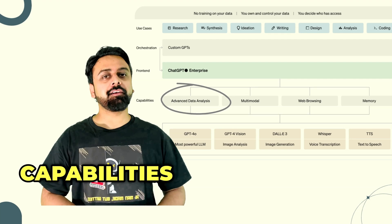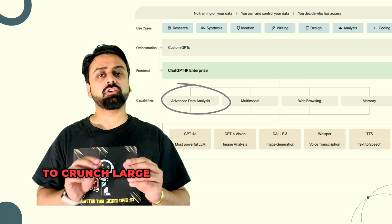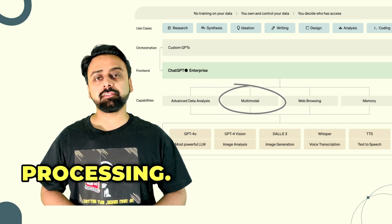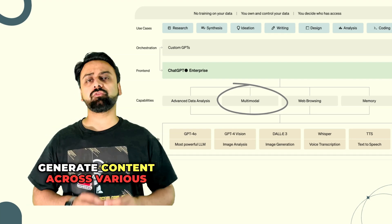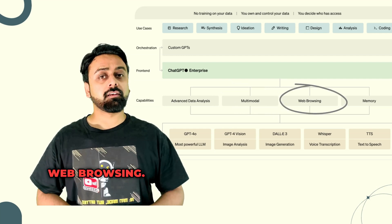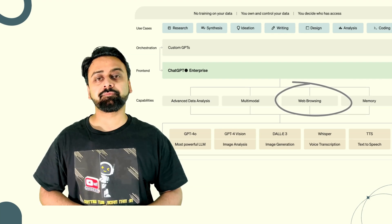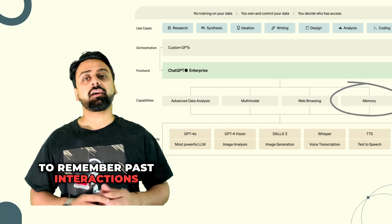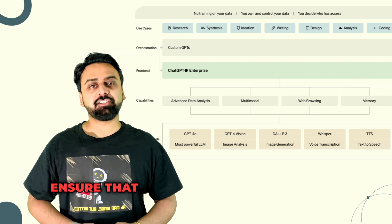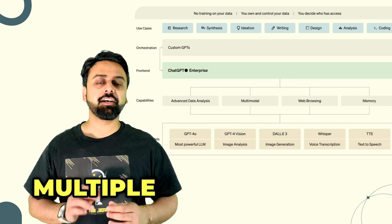Underneath the orchestration layer are the core capabilities that fuel ChatGPT for Enterprise. These include advanced data analysis — enabling the AI to crunch large datasets, perform statistical analysis, and generate insights without human intervention. Multi-modal processing allows the AI to interpret and generate content across various formats including text, images, and voice. Web browsing enables retrieval of real-time information from the web. And memory allows ChatGPT to remember past interactions and context, providing more personalized and coherent responses over time.